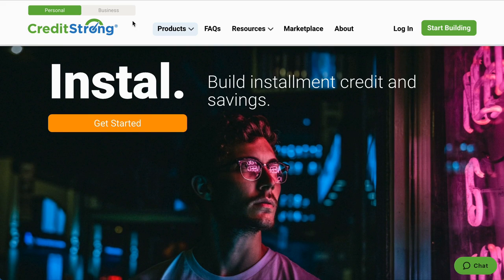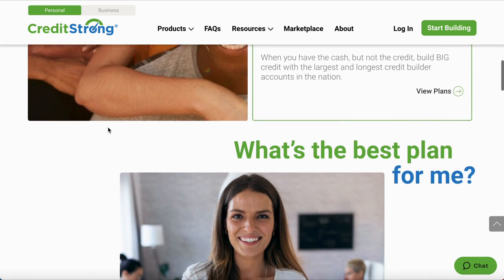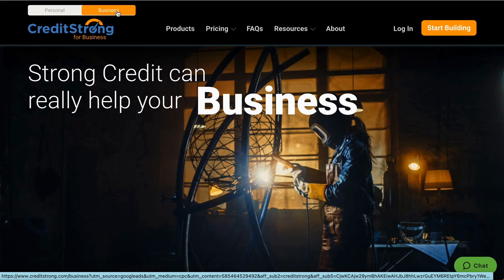Overall, Credit Strong is a very good company — very easy, very simple. I've had a lot of people asking about business trade lines, that's why I wanted to bring this to y'all. I dealt with Credit Strong years ago on the personal side when I was building my personal credit, removing collections and charge-offs. Take six months to a year to build a strong personal credit profile, then start a business, start investing, start buying assets. Get in the comments, like, comment, and subscribe. Peace.